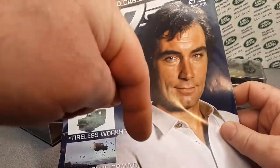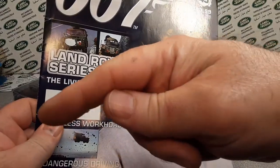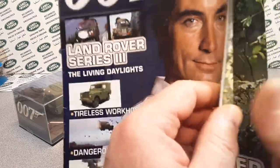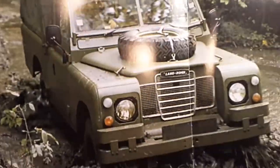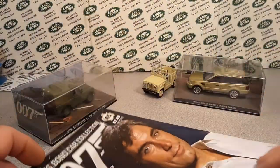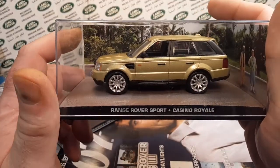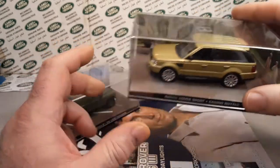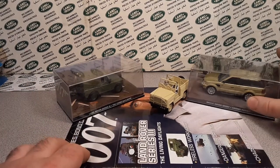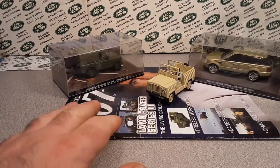Do you have one of these? Give me a comment down below, give me a thumbs up, and subscribe — the subscribe button's somewhere on your device. I collect anything and everything Land Rover and this will be one of them. I'll probably take these and display them like this — the newest one is the Casino Royale with Daniel Craig, but these two models go with this James Bond collection. I'll display it something like that.